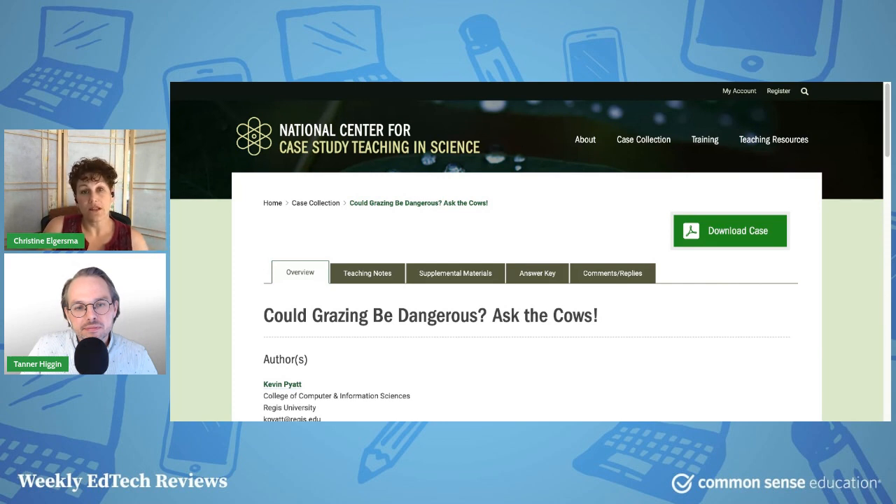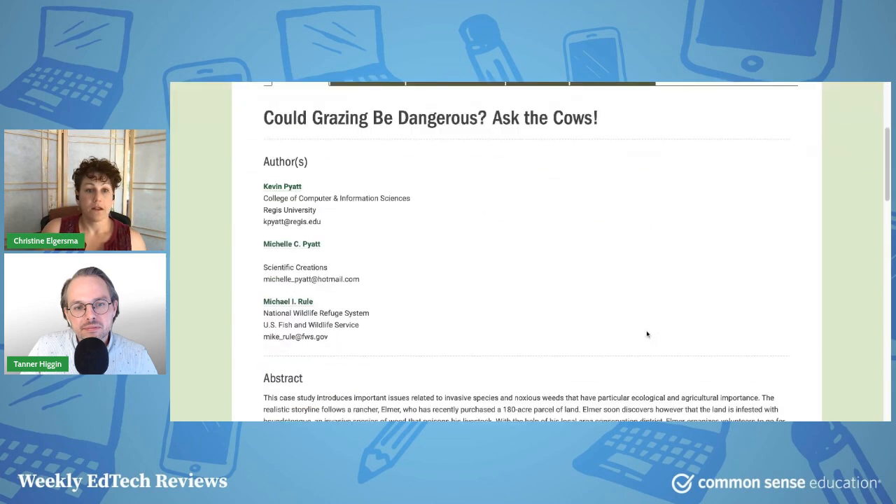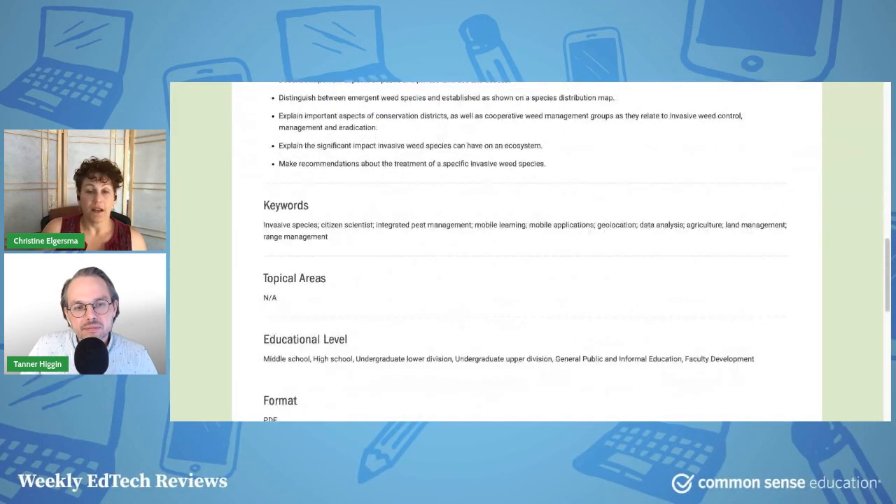If you'd like teaching notes and answer keys for embedded questions, it's $25 a year, which won't break the bank if this becomes a really useful tool for you. As a former high school English teacher, I can see a lot of potential uses — reading comprehension questions, speaking, presenting, debates, and research. However, being text-heavy and PDF-based is a big drawback, and there are no interactive elements within the resources themselves.